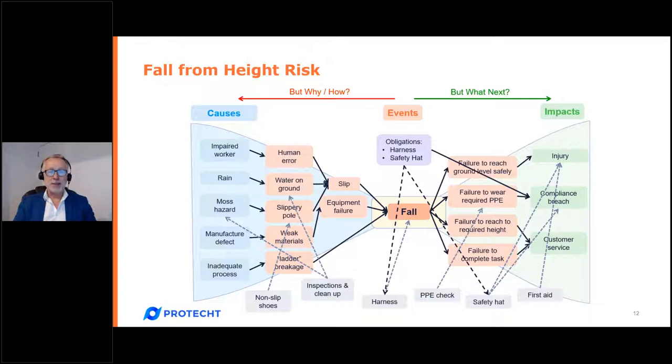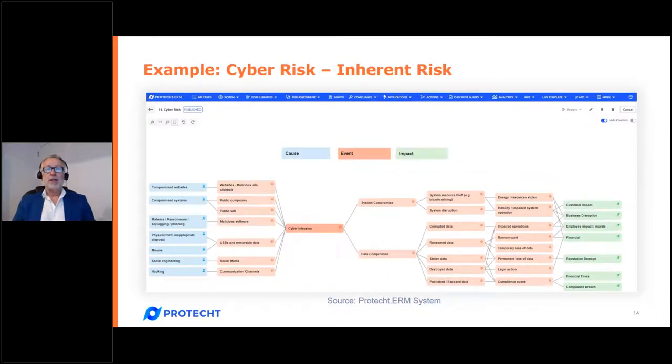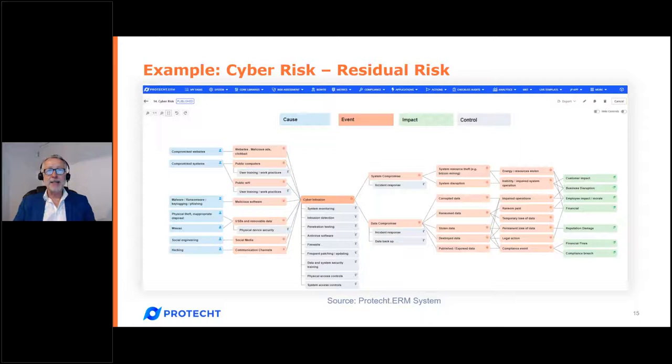We now add controls: non-slip shoes, inspections and cleanup, harness, PPE check, safety hat, and first aid. Obligations relate to a minimum control standard and link directly to two key controls — the harness and the safety hat. This is the 'RC' in risk and control self-assessment. Within our ERM system our bow tie capability shows all of these elements — for example built on falling from height — and we can also show one based on cyber intrusion, which includes inherent risk and, adding controls, residual risk.